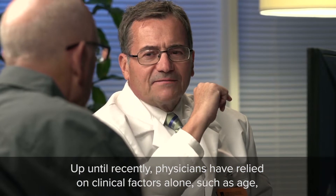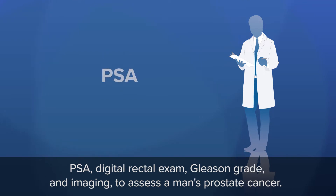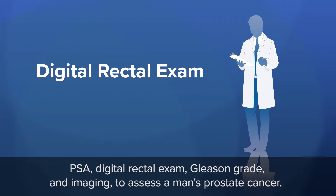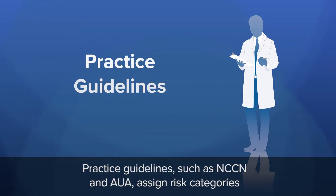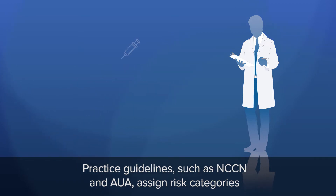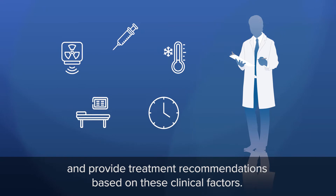Up until recently, physicians have relied on clinical factors alone such as age, PSA, digital rectal exam, Gleason grade, and imaging to assess a man's prostate cancer. Practice guidelines such as NCCN and AUA assign risk categories and provide treatment recommendations based on these clinical factors.